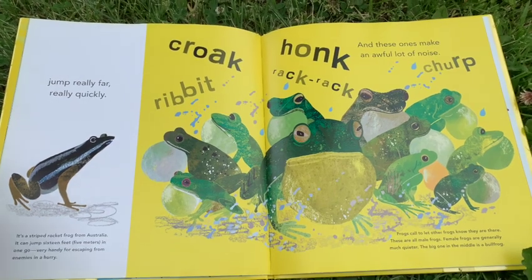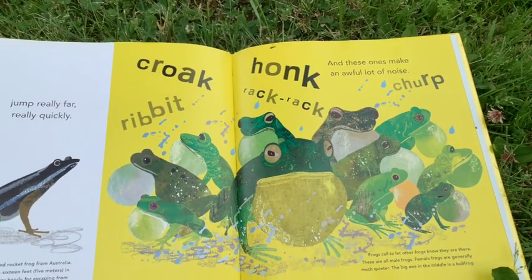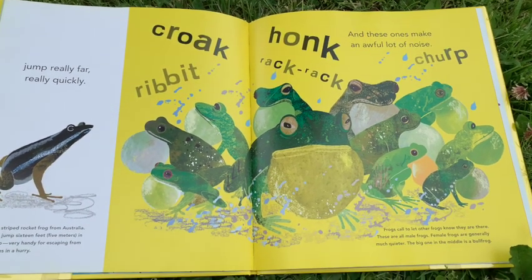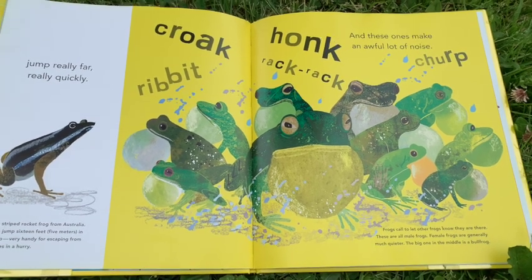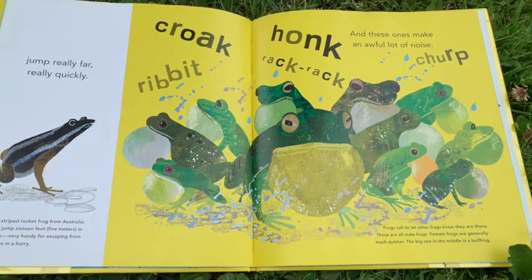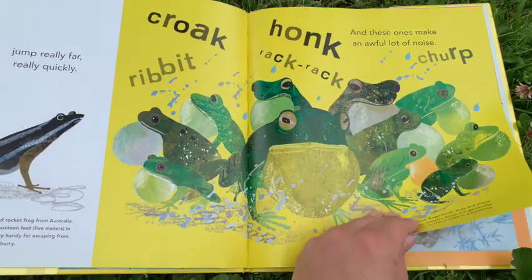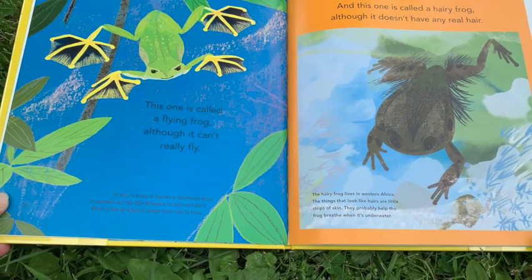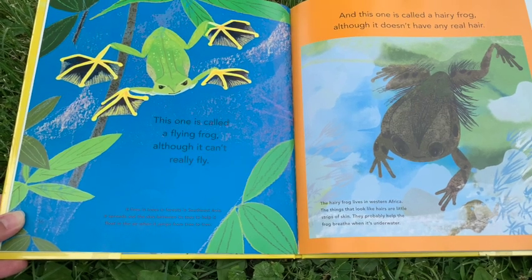And these ones make an awful lot of noise. Frogs call to let other frogs know that they are there. These are all male frogs — female frogs are generally much quieter. The big one in the middle is a bullfrog. This one is called a flying frog, although it can't really fly.